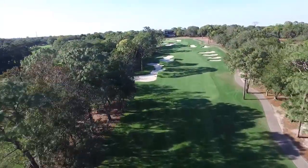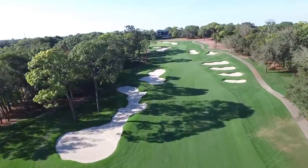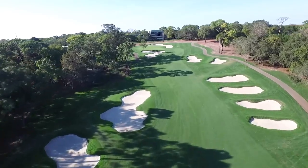The 18th is a narrow par 4 of over 445 yards that plays to an uphill, smallish, severely sloped back-to-front green.